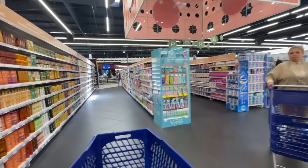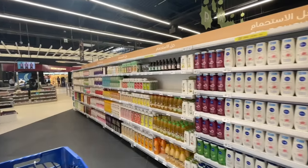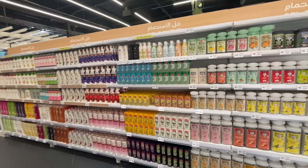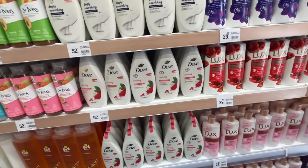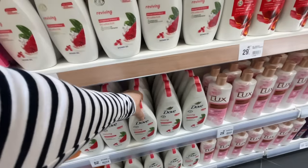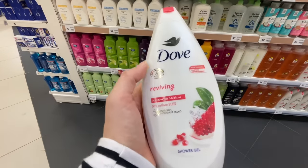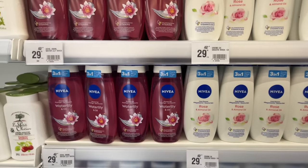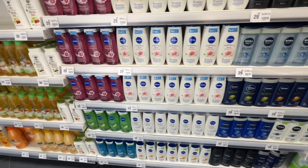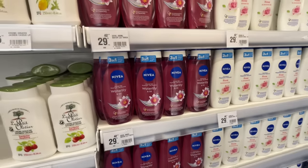I will continuously praise Morocco's supermarkets. Morocco's supermarkets are out of this world — it's so pleasing for the eyes. I've got to get my body wash. I really liked the Dove, so I'll get this one — 52 dirhams, which is approximately $5 US dollars. In America this stuff costs like $8, so it's definitely cheaper in Morocco. Nivea is very popular in America, but look how much it costs in Morocco — 29 dirhams, which is approximately a little less than $3. You're only getting that price in America on sale.